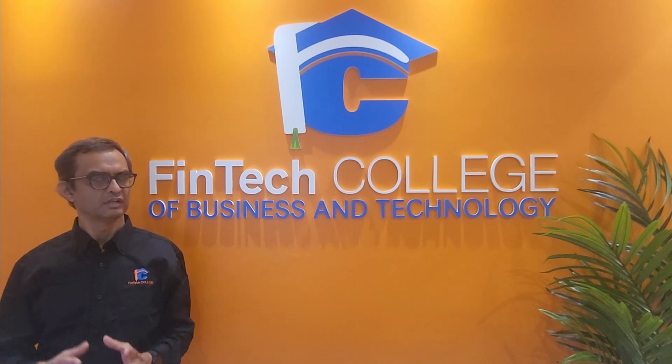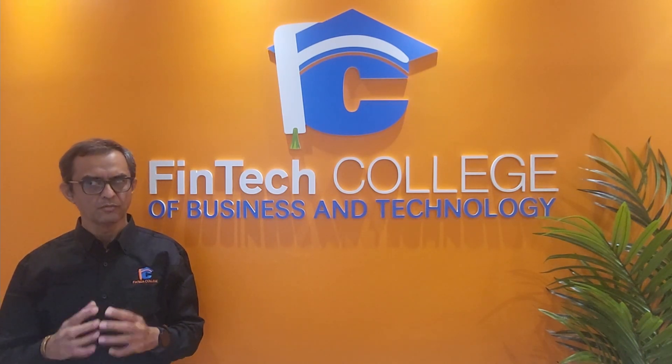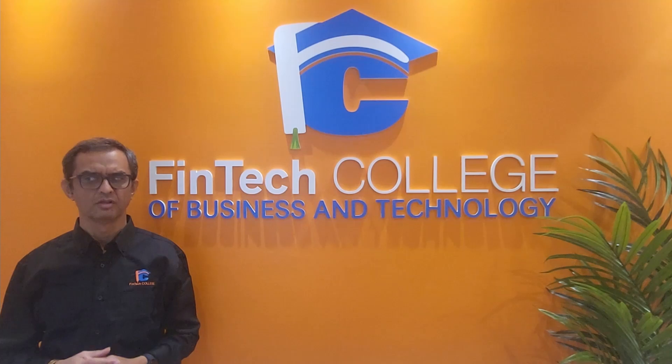Non-refundable tax credits that can be transferred to your spouse include the age amount, disability amount, and tuition.